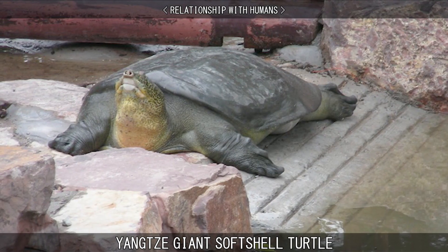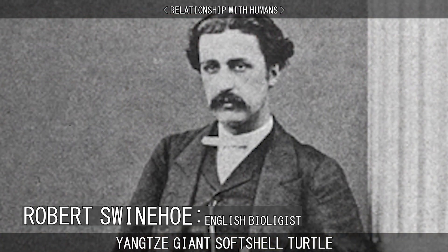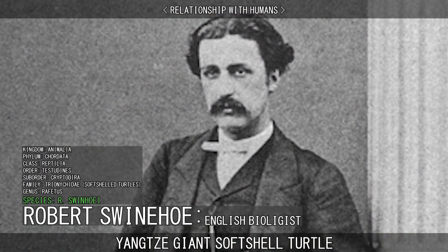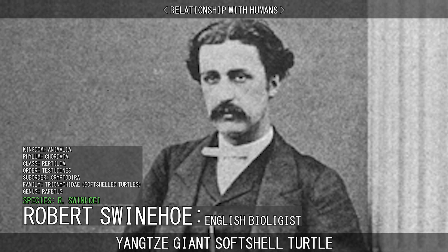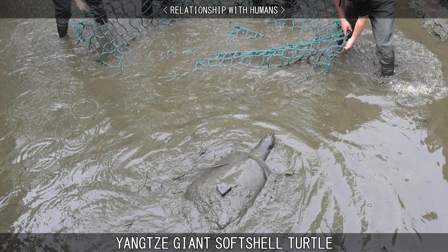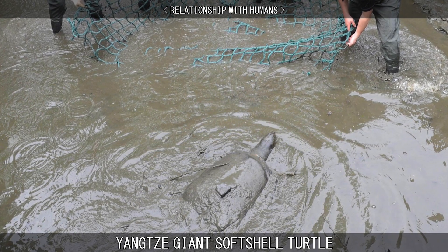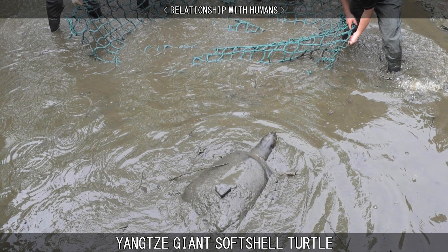The species became known to Western science in 1873, when English biologist Robert Swinhoe, whom the turtle is named after, described a specimen to the British Museum. The Yangtze Giant Softshell Turtle is on the brink of extinction due to habitat loss and hunting. In the past, locals have eaten the animal and used its bones for medicinal purposes.